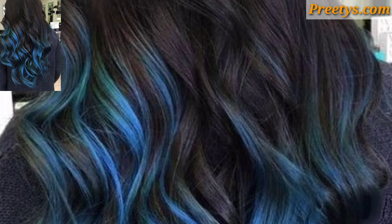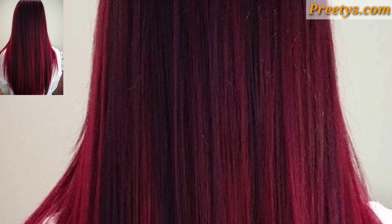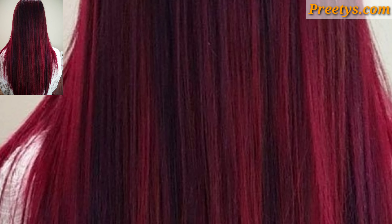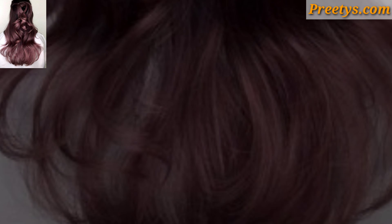Similar to ombre, this technique features a softer, more gradual transition between colors, creating a natural-looking effect that is perfect for long hair. You can experiment with unconventional colors like pink, blue, or purple.